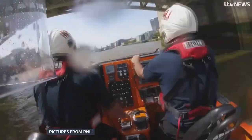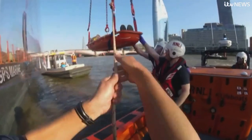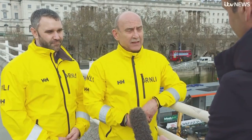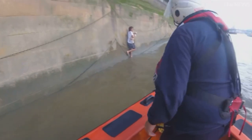The RNLI is essentially the emergency service on water, a charity run by volunteers. So we get involved in all sorts of shouts — broken down boats, boats that have hit things, medical emergencies on boats, animals. If we don't go and rescue that animal, then it's likely a member of the public will, and that will create another casualty situation.